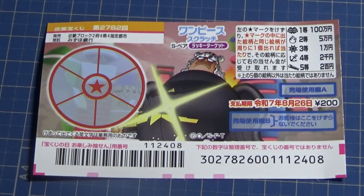Hello everyone, it's James in Japan. It's August 14th, 2024. You're looking at a new Japanese scratch ticket that just came out today. It's called One Piece Scratch S, Bear Lucky Target.